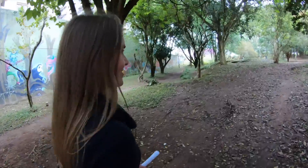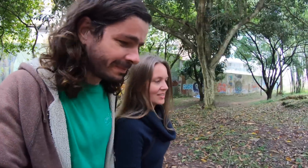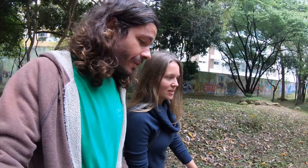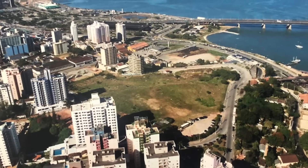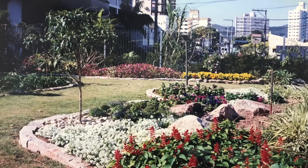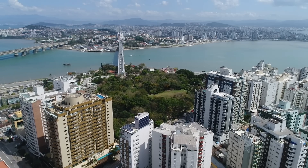We are in Parque da Luz. This used to be a cemetery, many many years ago. When we grew up this was just an abandoned area — nothing, just a small tree here and there. My stepmom started planting some things and they started planting trees, and now it's like this 20 years later. She saw the place and said this is going to be the future central park of Florianópolis.